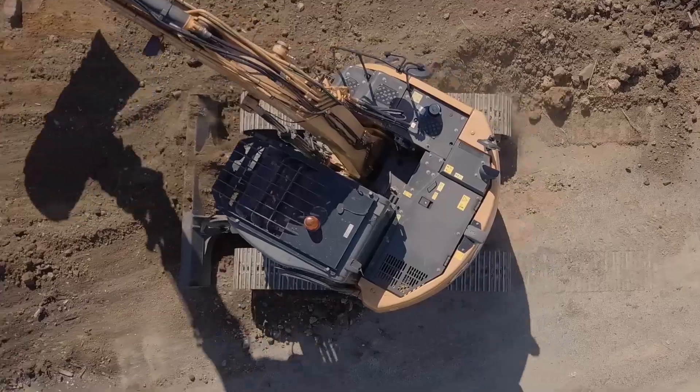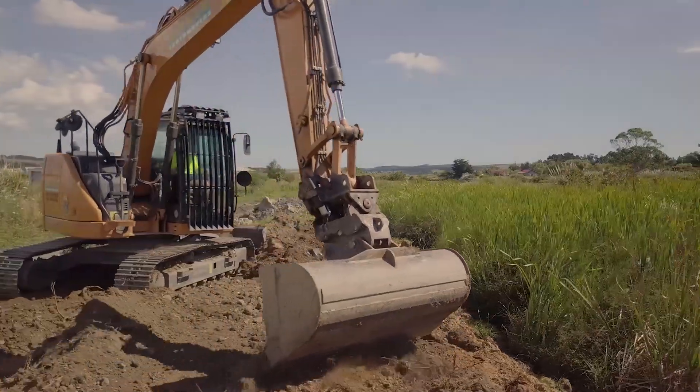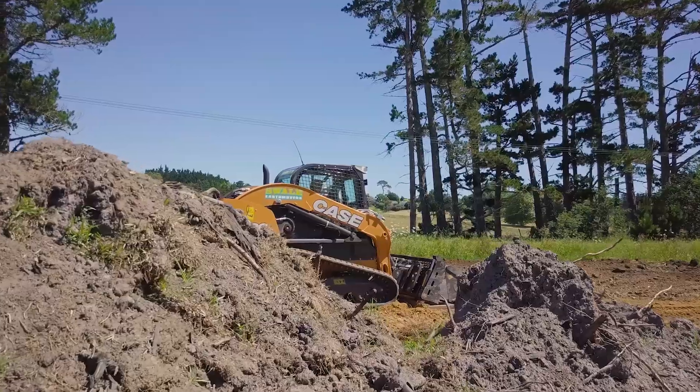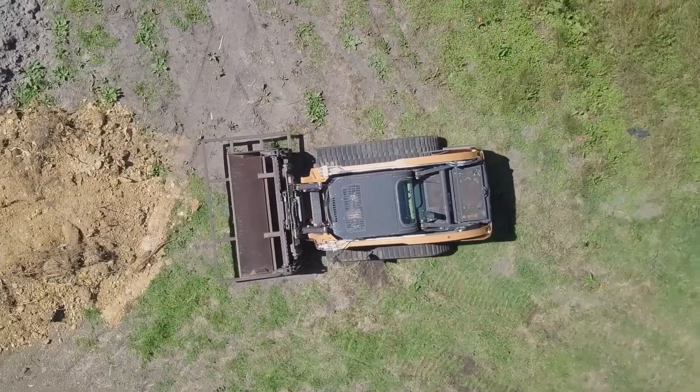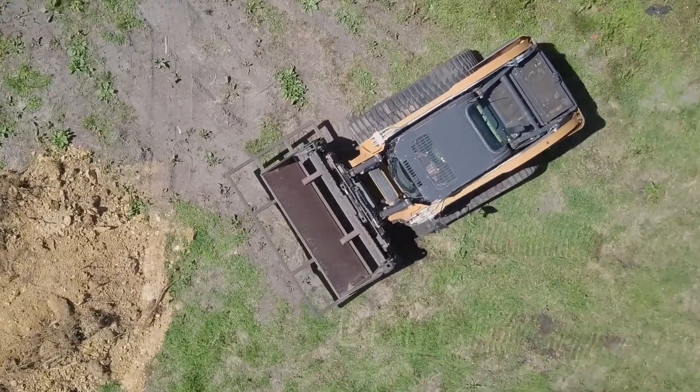We have a 14 and a half tonne 145 Case excavator and we've got the 380 Case. We have various attachments that fit on the Case, like chain diggers to boom sweeps, drilling gear, and we have a land rake that goes on it as well.